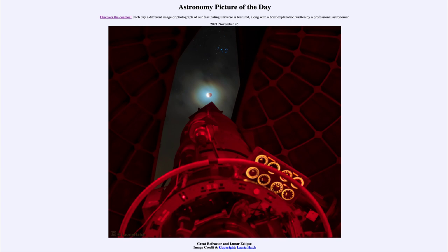Today's picture for November 26th of 2021 is titled 'Great Refractor and Lunar Eclipse.' This is an image taken from inside the dome of one of the largest refracting telescopes, the 36-inch Lick Observatory refractor.